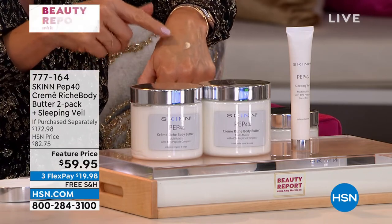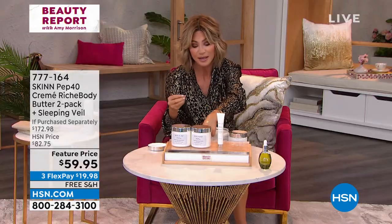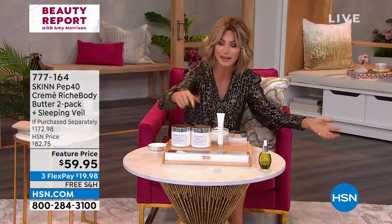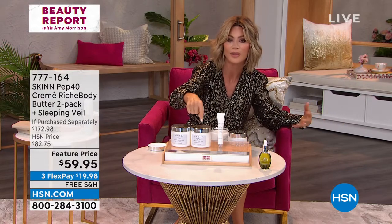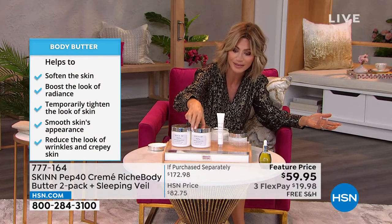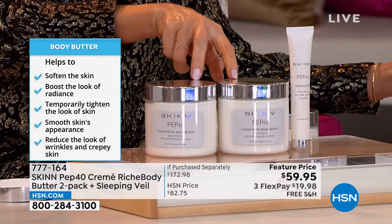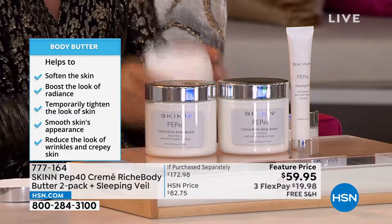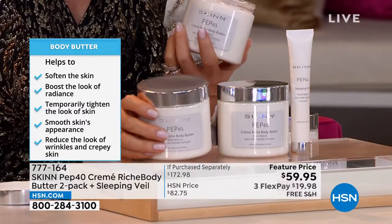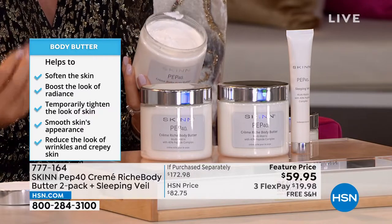Peptides help build the amino acids that are building blocks of certain proteins in our skin, like collagen and elastins. This is very important that we use this, especially for more mature skin. The body butters are like $55 to $58 a piece — if it were great to give you one, we're going to give you two of them.